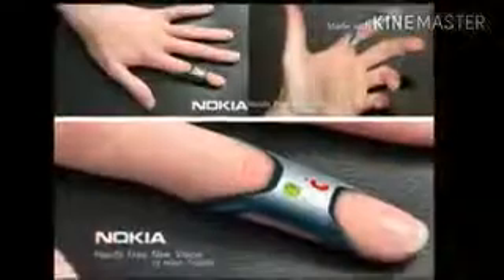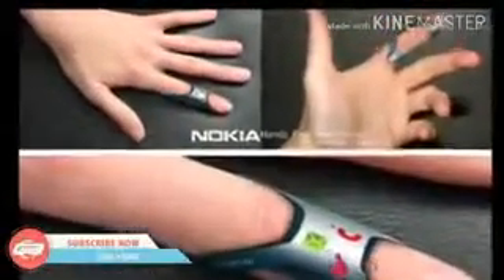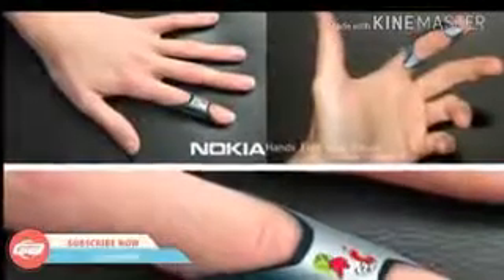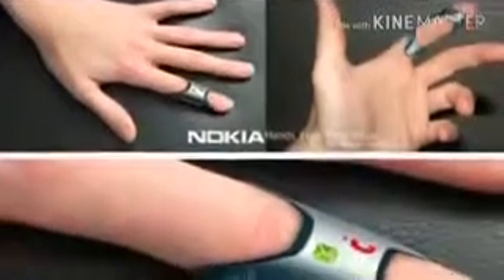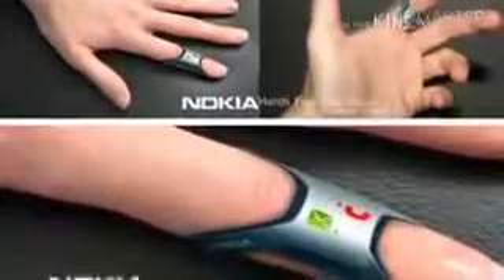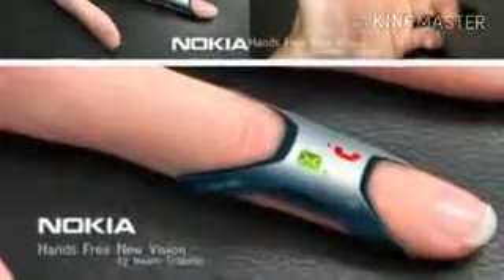The Nokia Fit is a ring that wraps around your index finger and allows you to make calls. The device is designed to suit different finger thicknesses. The Nokia Fit concept is made from soft silicone and flexible rubber, and the device is completely waterproof.